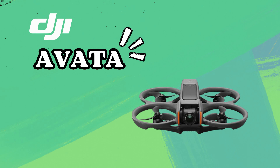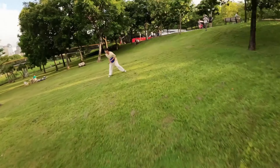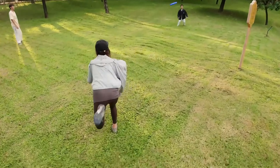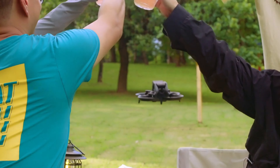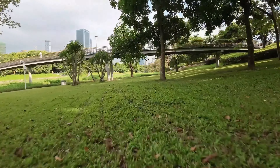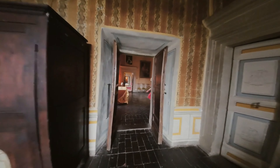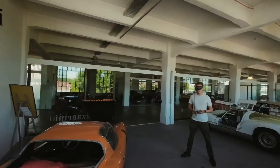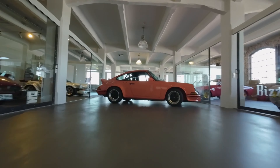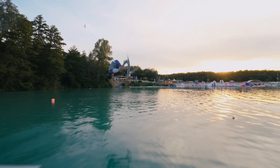Now, onto the DJI Avatar. This drone is designed with a focus on the immersive FPV experience. If you're into feeling like you're actually flying, the Avatar is your go-to. It comes with DJI's FPV goggles, giving you a real-time feed of what the drone sees. The Avatar's camera is nothing to scoff at either — it records in 4K and has a super wide-angle lens, perfect for capturing dramatic cinematic shots. However, it doesn't have a 3-axis gimbal like the Air 3; instead, it uses electronic image stabilization, which is good but not as stable as a gimbal.